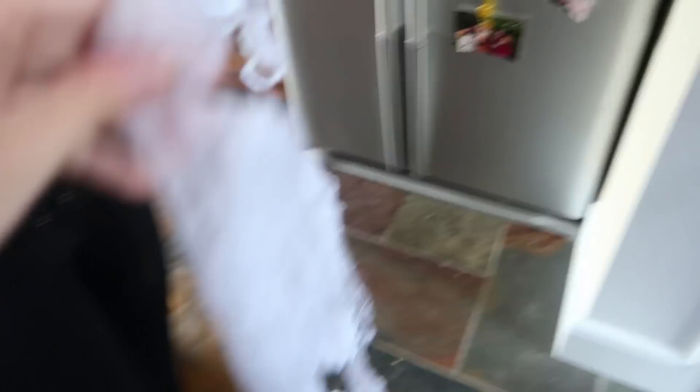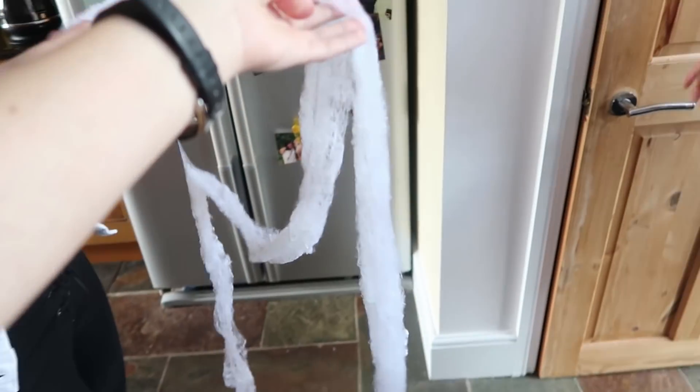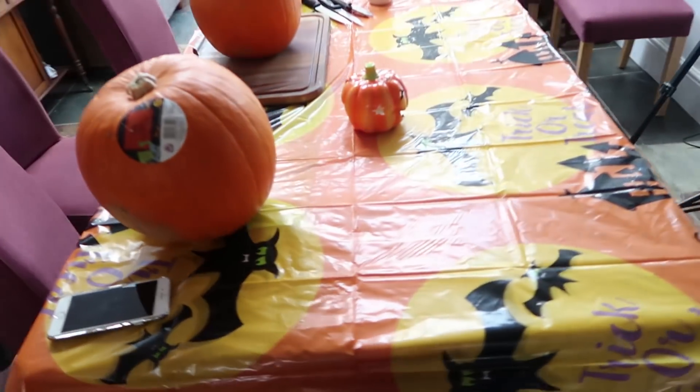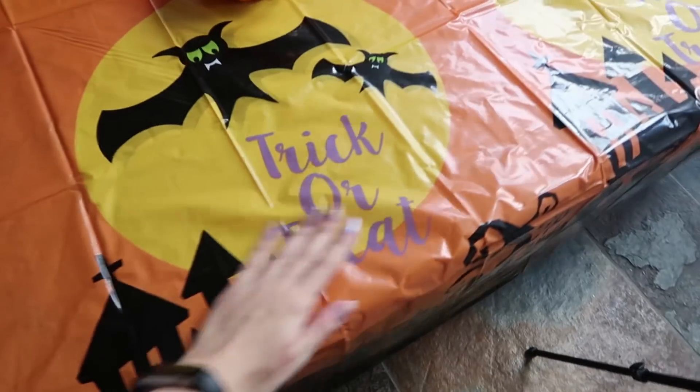We're trying to figure out these cobwebs that we bought but they're just a bit bad — a bit shit really. It's just like a long thing. Like, what is this? A spiderweb? Beautiful. It's just not going to work. We've also set up the table with this beautiful tablecloth and our pumpkins.